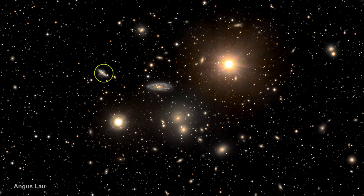Here's an interesting overlapping galaxy pair cataloged as NGC 3314. We'll take a closer look at this one.